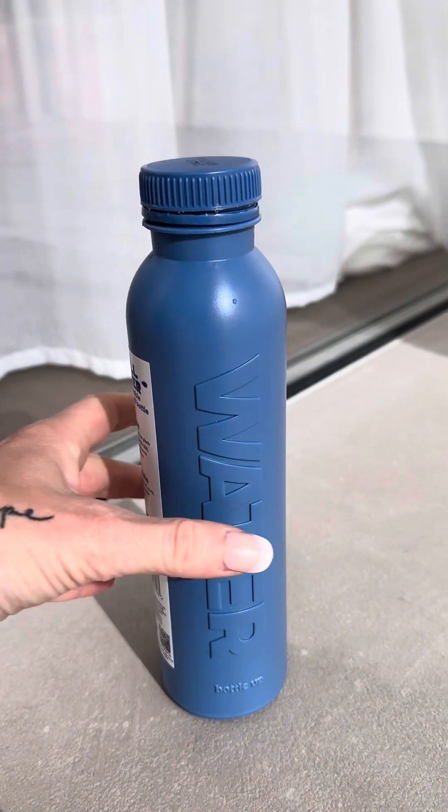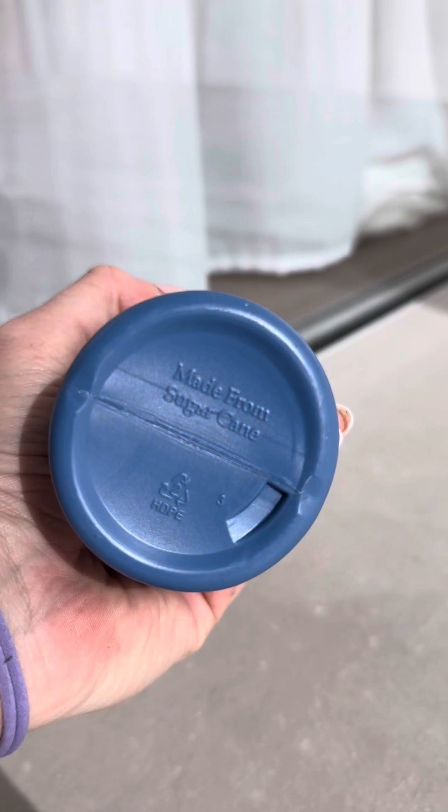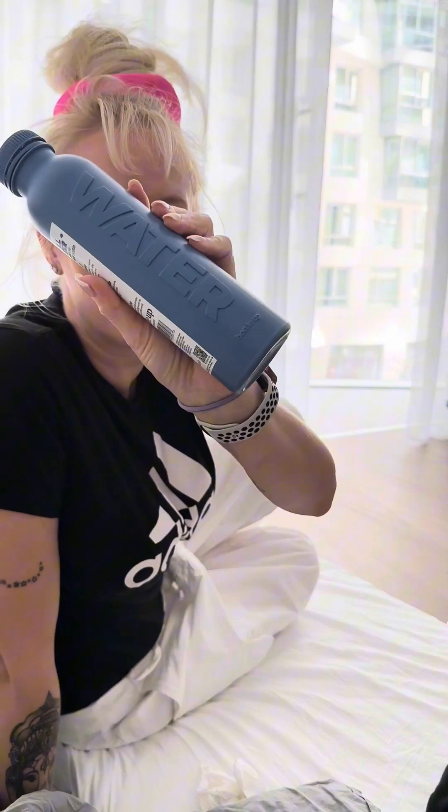Apart from being very pretty, I find it's a very cool idea to have this instead of a plastic water bottle. I never found it back home so I was very happy with it.